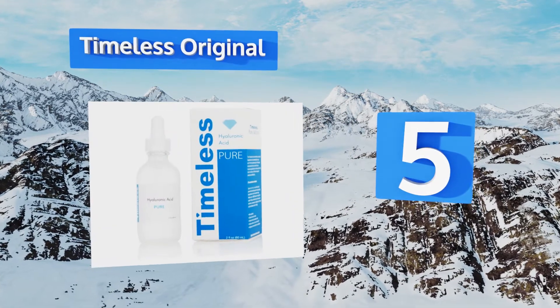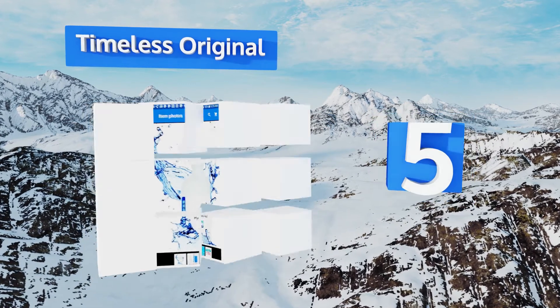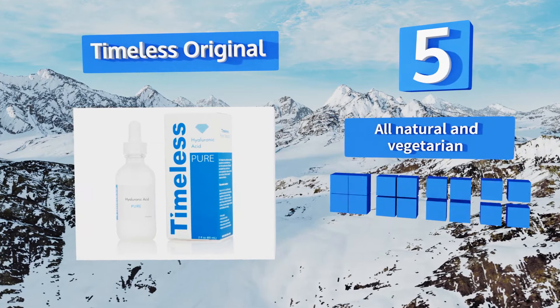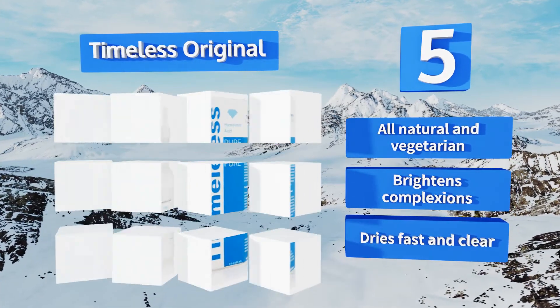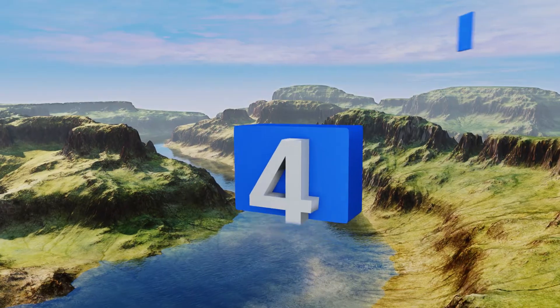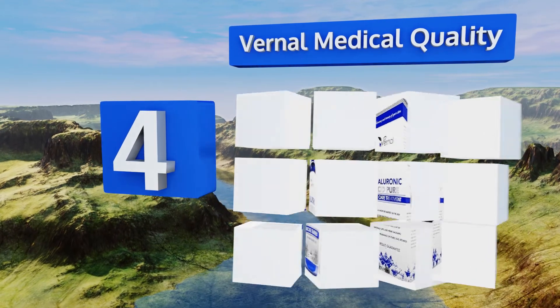Halfway up our list at number five, friendly to your budget and even friendlier to your skin, Timeless Original achieves results without causing irritation or leaving you feeling greasy — proof that keeping it simple is the best recipe for success. It's all natural and vegetarian, brightens complexions, and dries fast and clear.